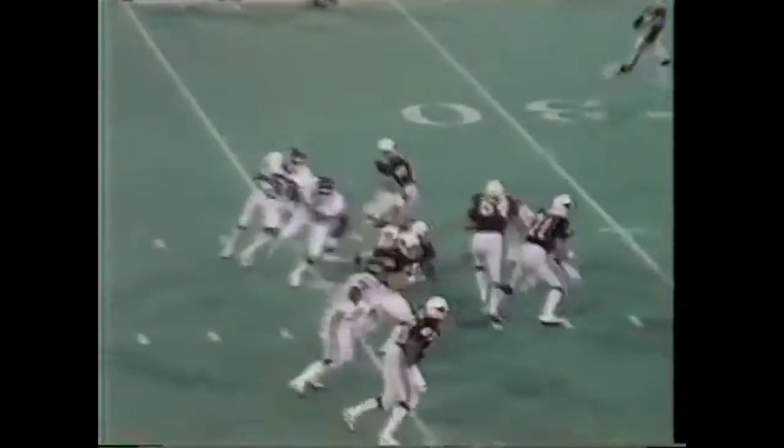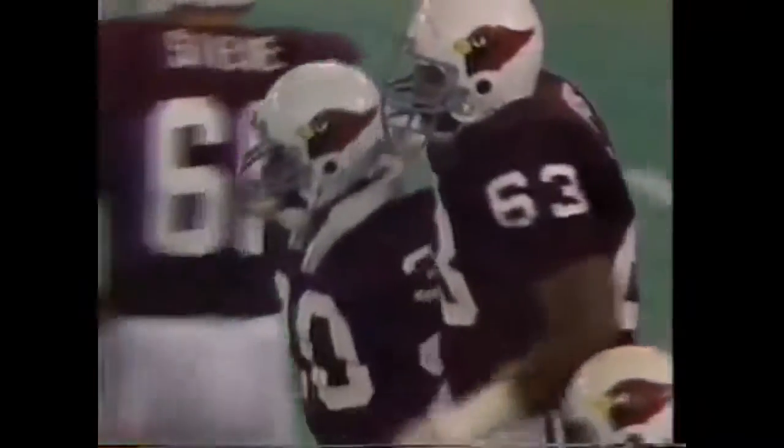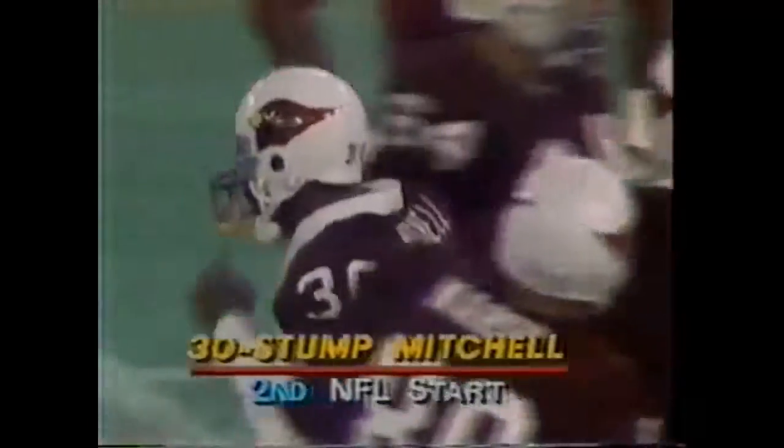Moving to the outside. Look at that little break. Mitchell once again — he is tough to bring down. He's inside the 20 at the 18-yard line for another St. Louis first down. Teams have been running against the Giants and running well. Brian Kelly made the stop there at the 18-yard line.